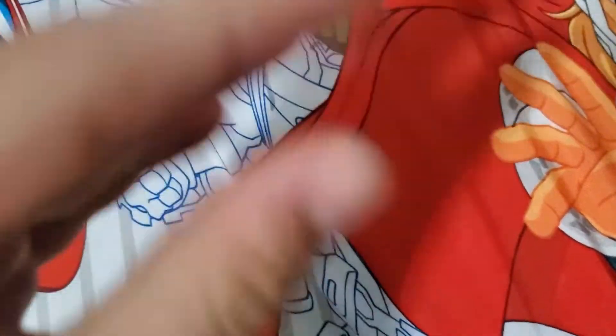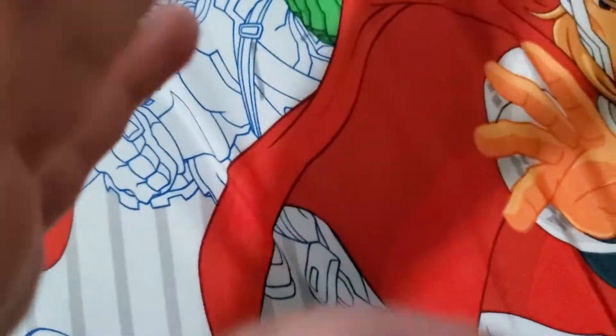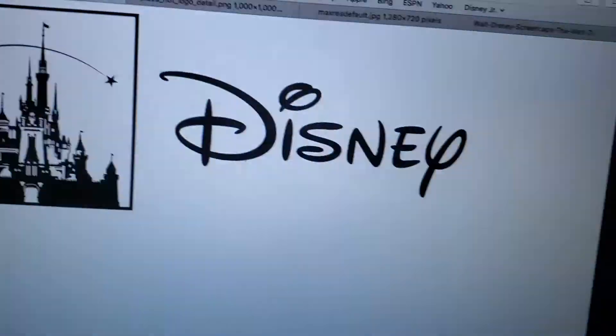Adrian's Funniest Moments presents... Hello everybody, it's me, Adrian. And welcome to the fourth episode of Logo History. Today, we're gonna look at Disney.